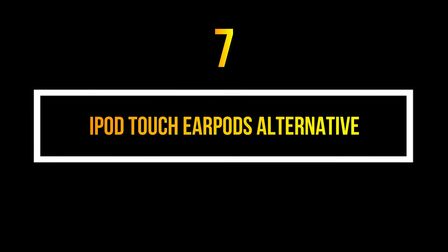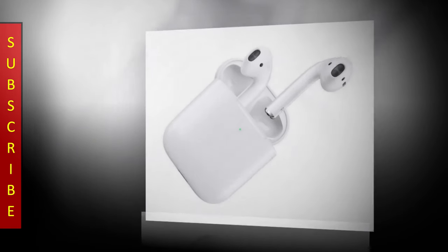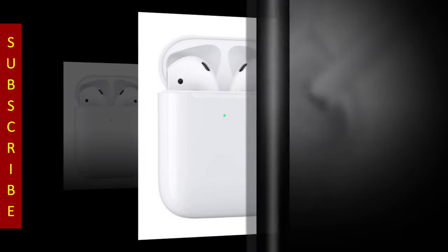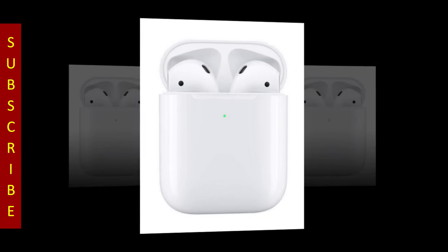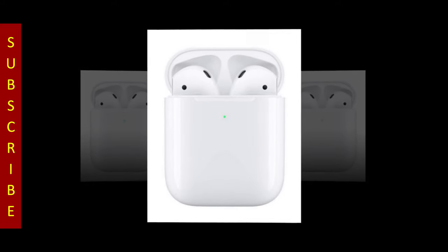Number 7. Apple AirPods. Are you looking for a cool alternative to your iPod Touch earbuds? Then order today Apple's wireless AirPods. This tiny device is popular worldwide and available on the Apple Store and Amazon online store at a reasonable price.